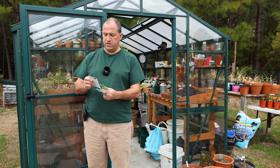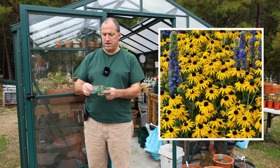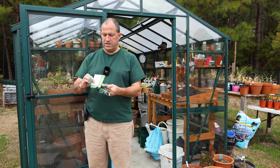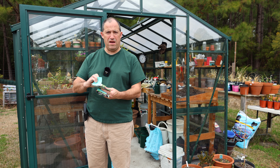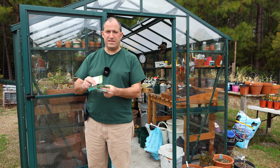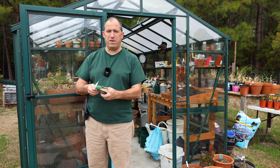The next one is going to be Black-Eyed Susan. Gotta have some Black-Eyed Susan in the garden. I have to be careful because I think the deer like to nibble on it, so I'm gonna have to be careful where I plant it up.